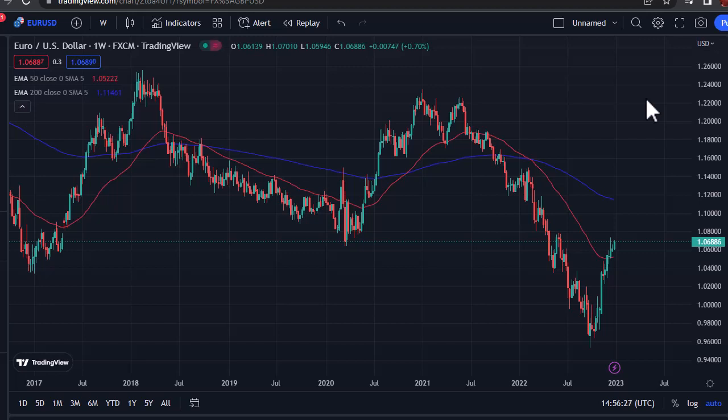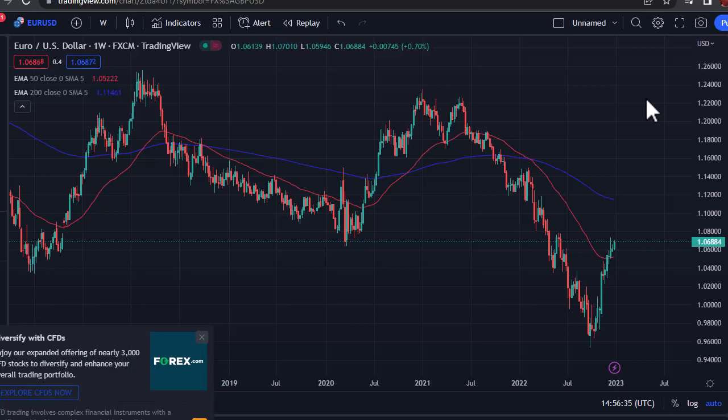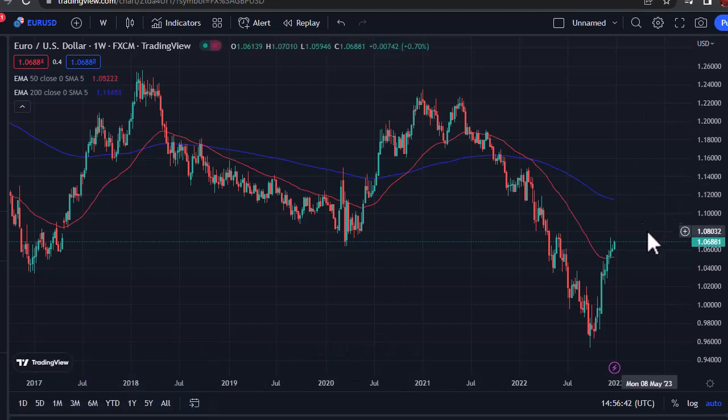108 is where we really get going, and at that point we would see probably a big move. Having said that, I think we've also got a situation where if we do break to the upside and break through 108, we go to 110, maybe the 200-week EMA.